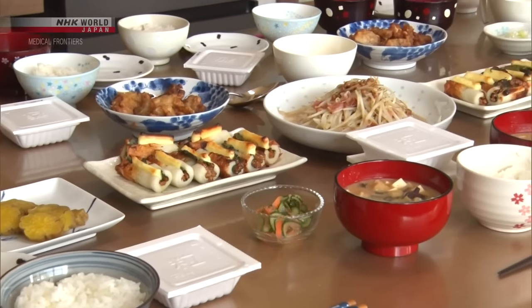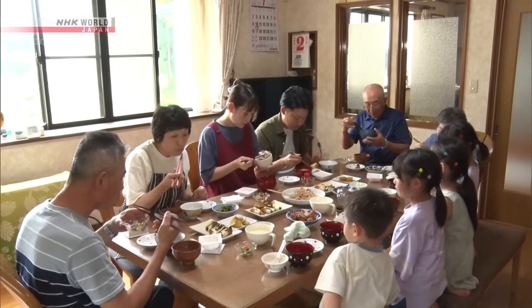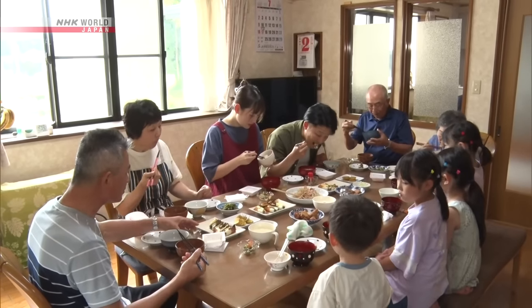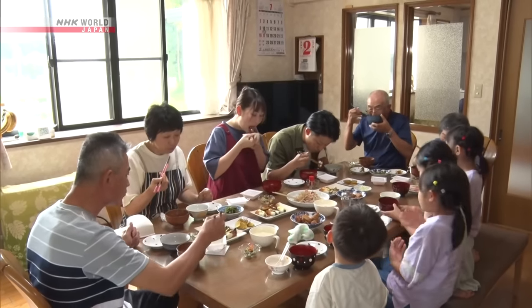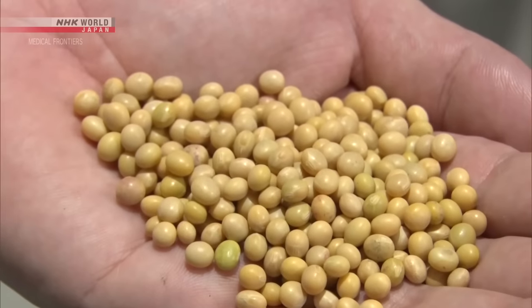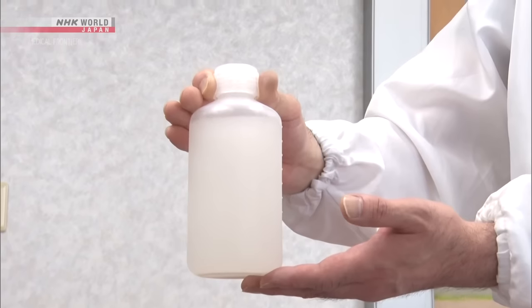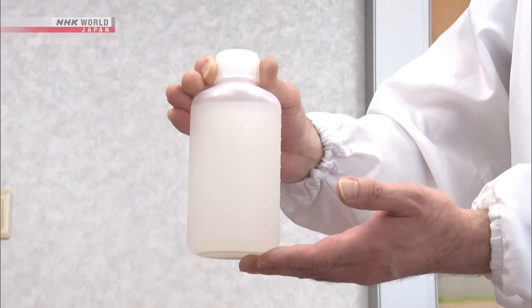People of all ages and genders love natto, a food that supports daily life and health. Let's explore how it's made. The ingredients are simple: soybeans and a microbe called Bacillus subtilis natto.